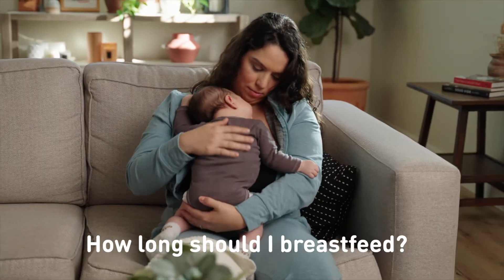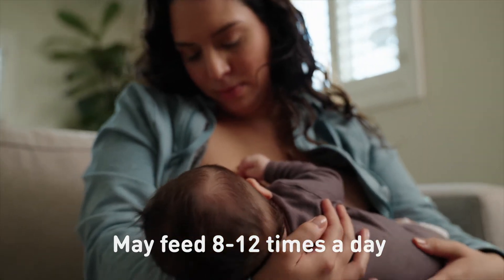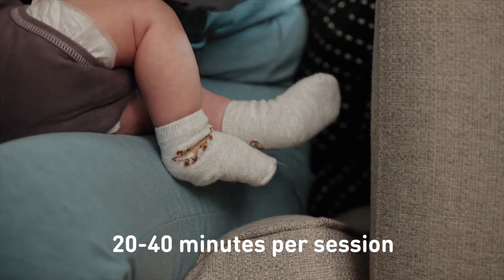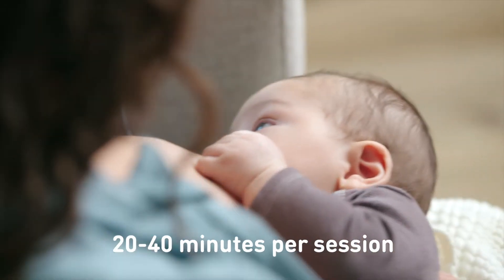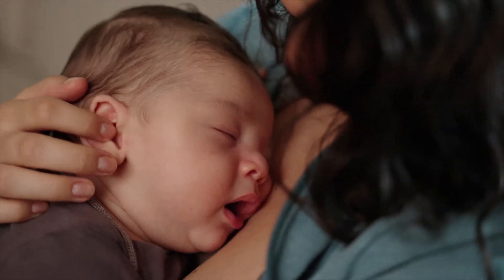For the first few weeks of life, newborns should be able to breastfeed on demand, and they may feed around 8 to 12 times a day, spending 20 to 40 minutes per session. As your baby grows and you both get better at breastfeeding, they may not need as much time for each session.